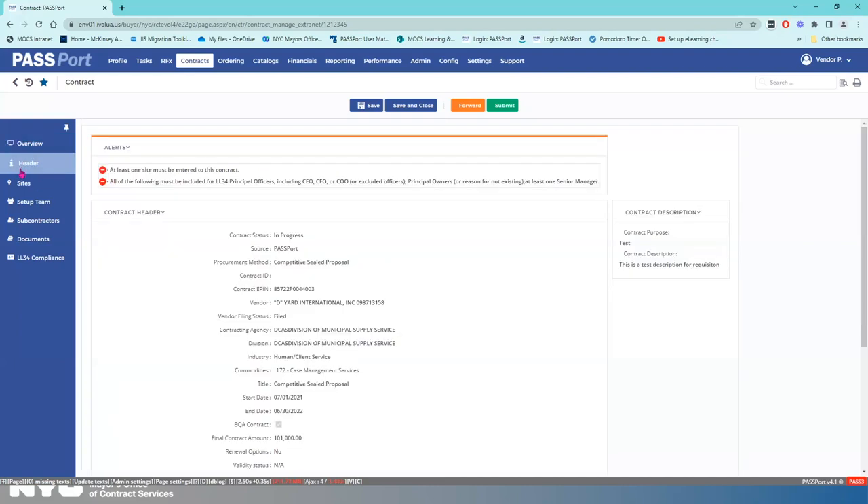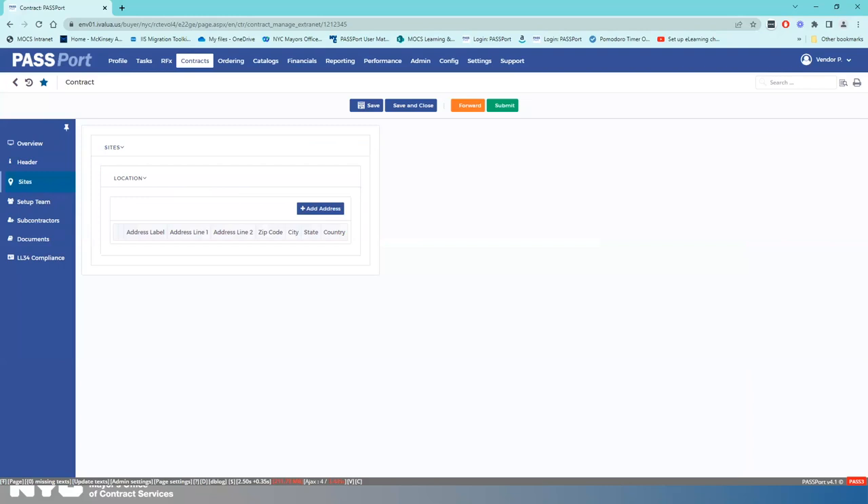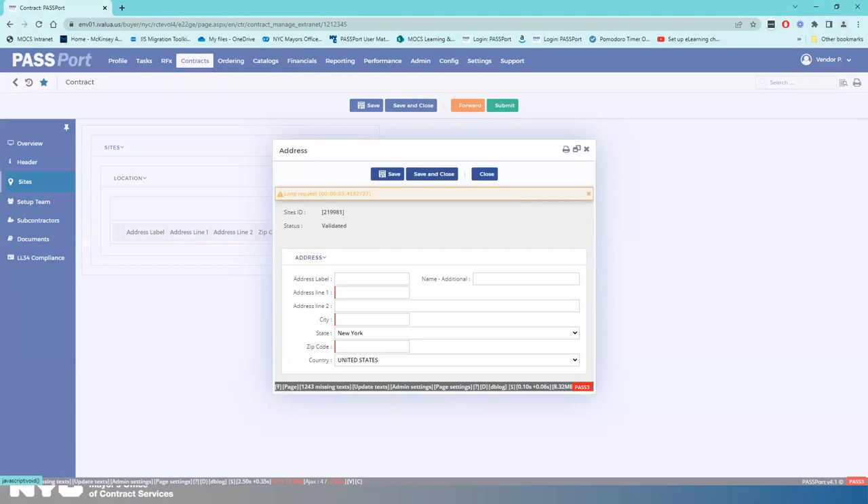I'm going to go to the header and look at the alerts — it's telling me that I have at least two things to do: I have to enter site information and I need to do something in the LL 34 Compliance tab. Let's go to the Sites tab. For this contract work there are multiple sites, so I'm going to click Add Address and enter the first address: 20 Income Street in Queens, zip code 11375 — that's Spider-Man's address. Save and Close.